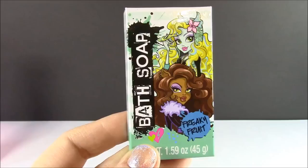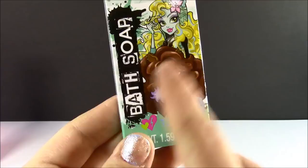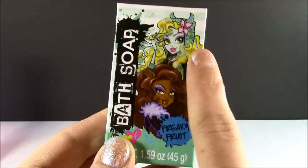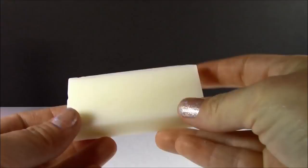Bath soap. I don't know what the soap is going to look like, but I am loving this box. Look how pretty it is — it has so much detail. It's got that little blonde Monster High girl, and it also has Claudine. It's freaky fruit flavor as well. Let's open this up and give it a good smell. I did not expect the soap to look like this — I was thinking it was going to be pink or some Monster High colors, but it is a white bar. The best part about it is the smell. It has that really light freaky fruit smell. It kind of smells like bananas and strawberry. I just wish it looked a little cuter, but it smells good enough.